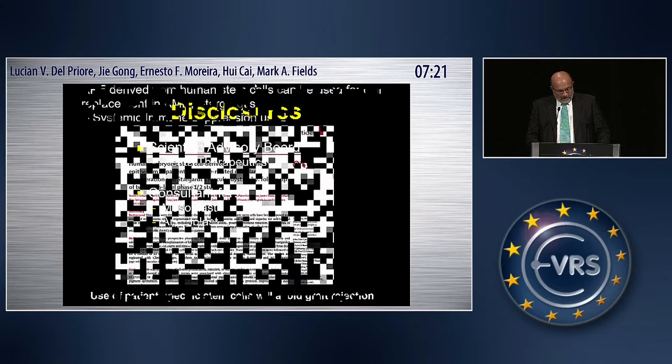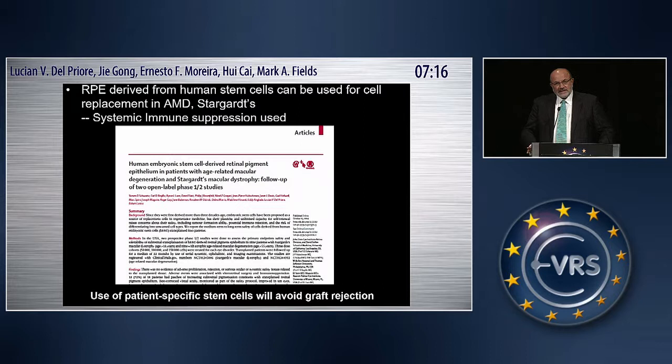Today I'd like to talk about the generation of patient-specific cells for transplantation from individuals who have macular degeneration. As you know from the previous talk Dr. Grigori gave, RPE derived from human embryonic stem cells have already been implanted and shown to be safe in a small Phase 1/Phase 2 clinical trial in a limited number of individuals with age-related macular degeneration and Stargardt's disease.